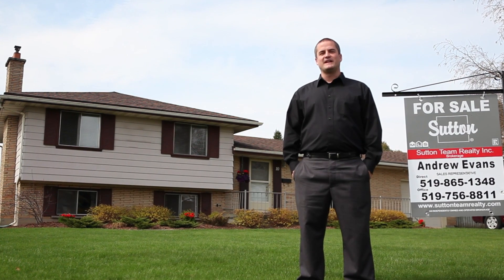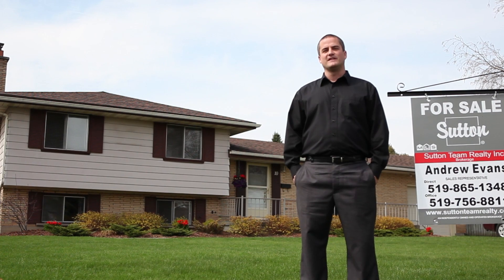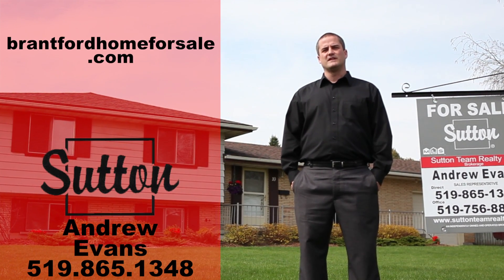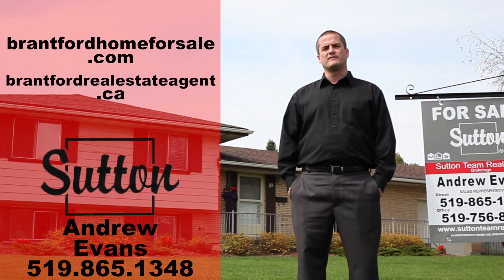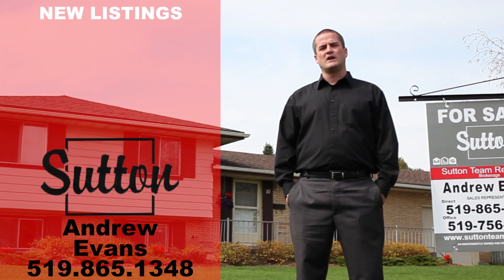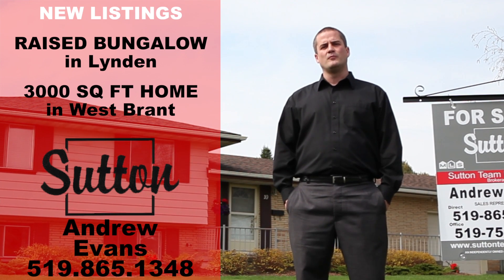Thank you for joining me on this video tour of 10 Kinnard Road. I think you'll agree that with a backyard like that, this house is definitely not going to last. If you need more information, visit BrantfordHomeForSale.com, and if you're curious about the value of your home in today's market, visit BrantfordRealEstateAgent.ca. I've also got a couple of new listings coming up — a raised bungalow in Linden and a 3,000 square foot home in West Brant. Watch for them.